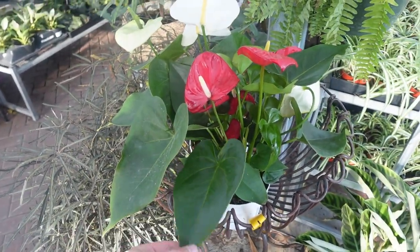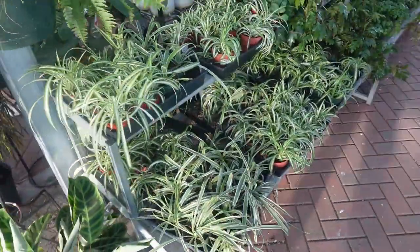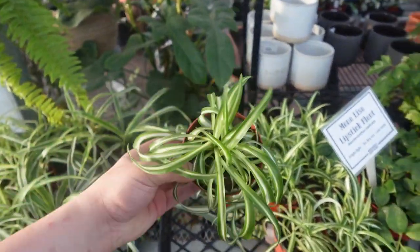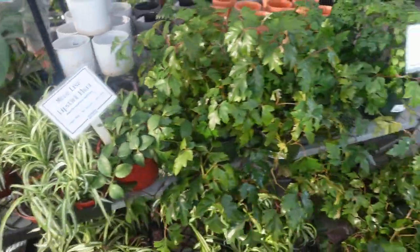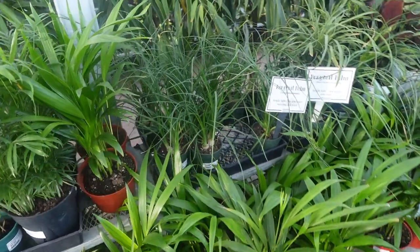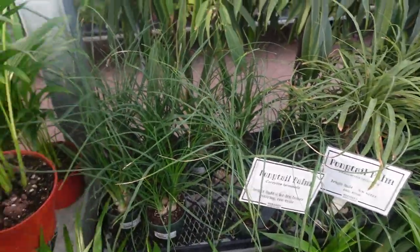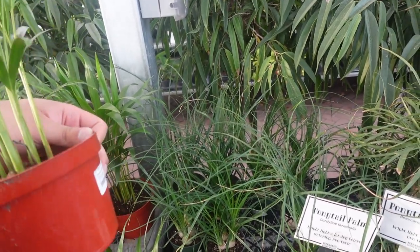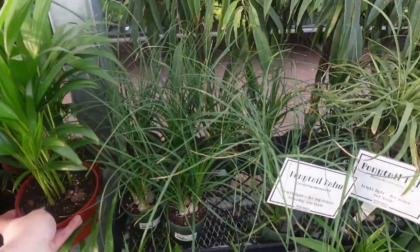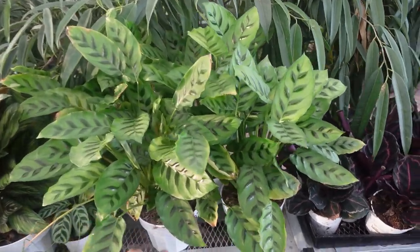Anthuriums $24.99 — look at the heart-shaped leaf, super cute. Spider plants. A Bonnie spider plant — I said I wanted another Bonnie but I went ahead and repotted mine. Since I repotted it in a smaller pot, it's looking better and I see more growth. She's starting to give me babies, so I'm going to leave her as she is. I'm not going to get another one.